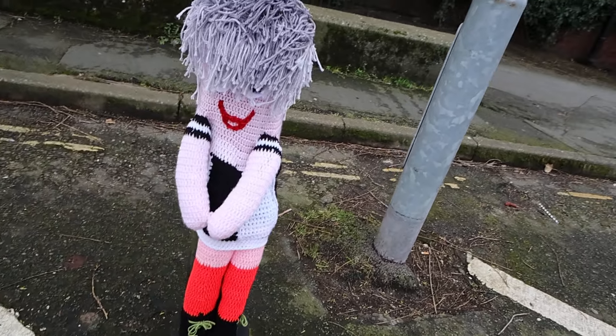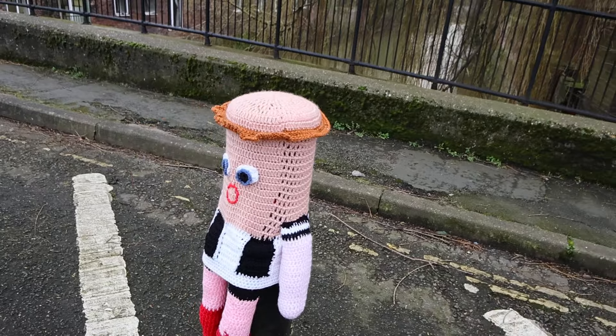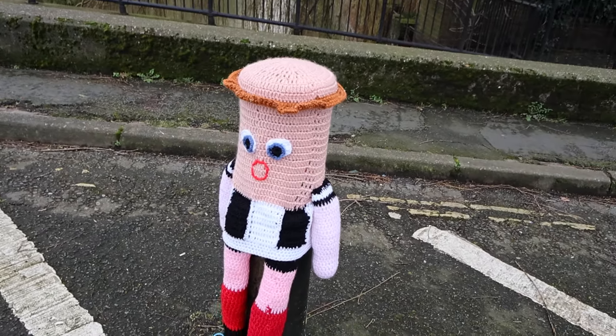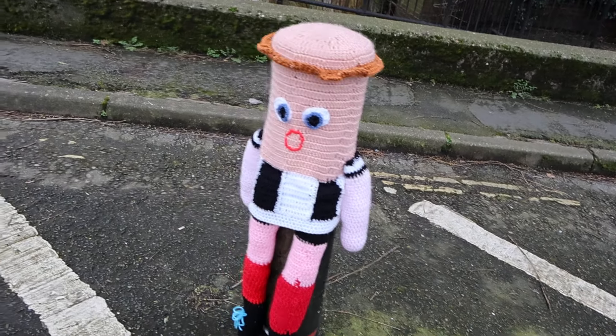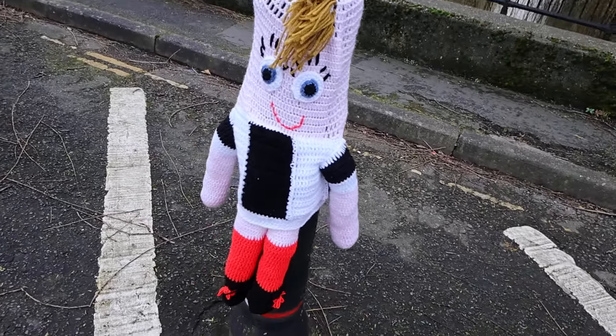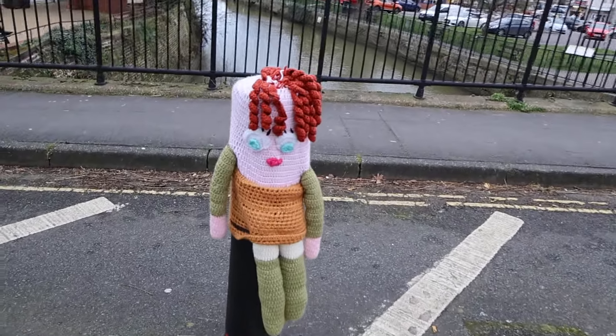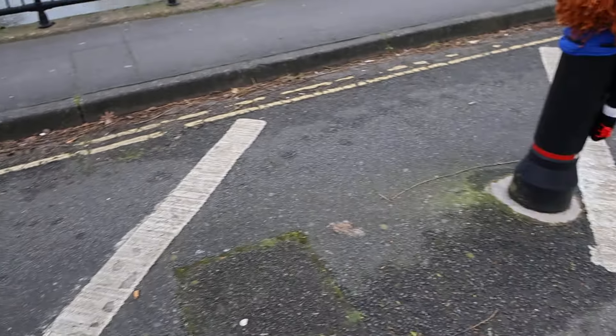Lots of colour. These bollards are here because the bridge is closed and no vehicles are allowed anyway. Look, look at this — look at this! Let's have a look.